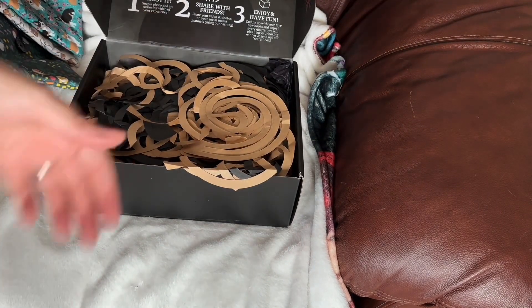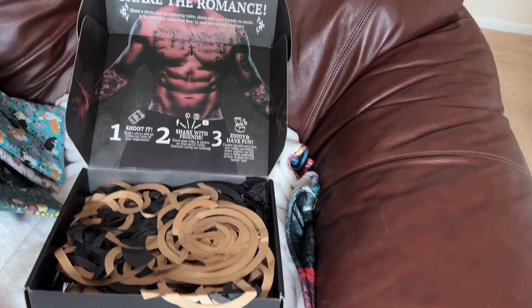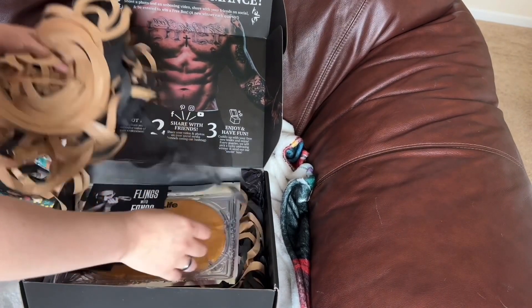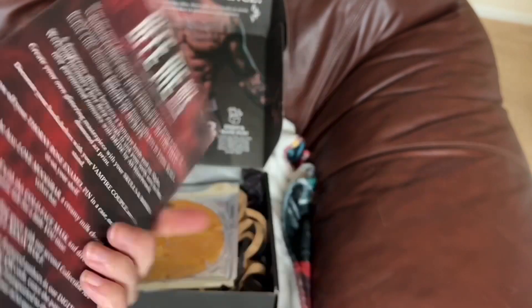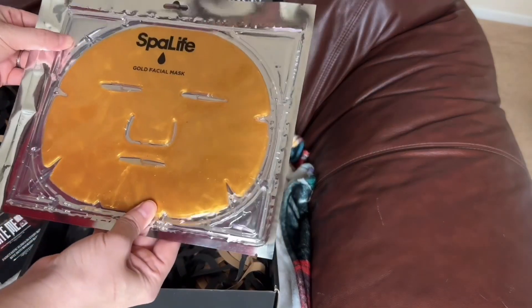As you can tell, it's a very nice-looking box inside with a lot of paper, a thank you card, and the card that tells you everything that's inside.